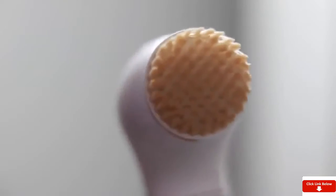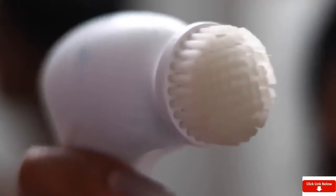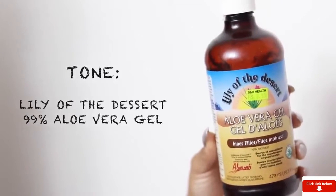Once I'm done rinsing my face, you can see my brush is pretty dirty — it takes off all the extra makeup you might have missed. I take some soap and clean it off and it's good as new. Super easy to clean, and it just does magic for your skin. To tone my face I use aloe vera gel.